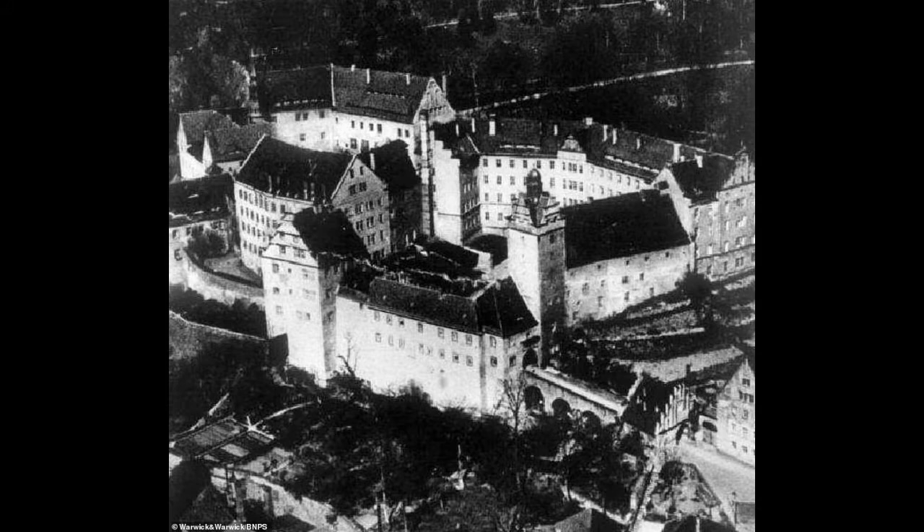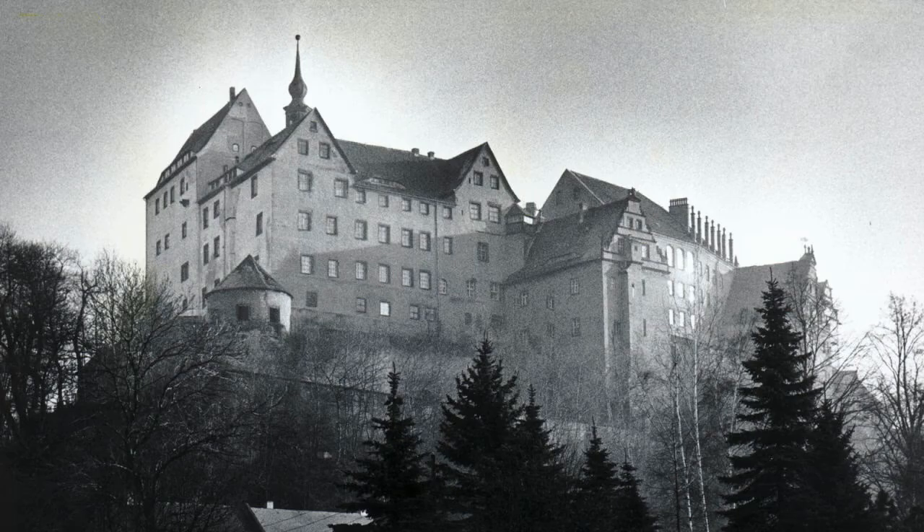Colditz Castle — a place to strike terror into the hearts of Allied officers throughout the war. Impregnable, foreboding, escape-proof. Yeah, right. Oflag 4C, or Colditz, gave us such a wealth of escape stories that it's led to a film, two TV series, and a board game. So why did the Reich's most escape-proof prison spring so many leaks?